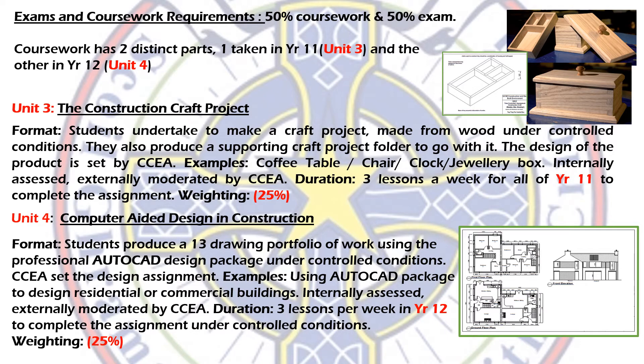You complete Unit 3 in three practical lessons in Year 11, and it's worth 25% of your GCSE. It's always a very successful unit for us. The other coursework unit is Unit 4, called Computer-Aided Design and Construction, which is essentially the AutoCAD unit.